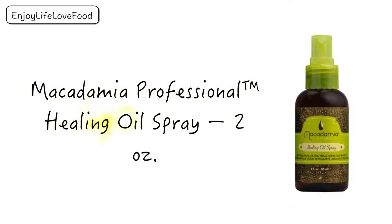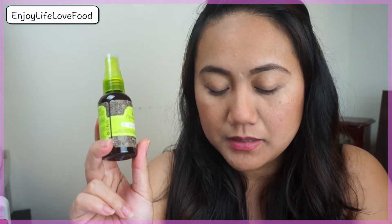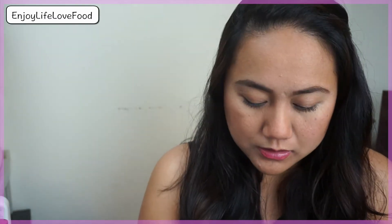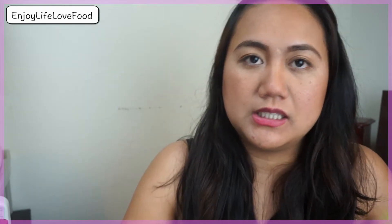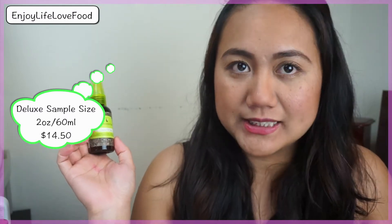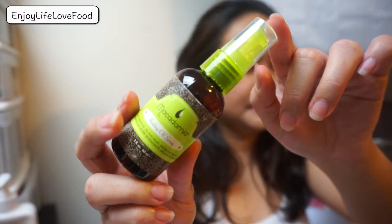The second product is the Macadamia Professional Healing Oil Spray. This sample is 2.3oz or 60ml, and the full size is 4.2oz for $29.50. The sample alone is $14.50 at birchbox.com — since Birchbox is $10, this product already paid for the whole box. You just spray it onto your damp or wet hair, just like I showed in the demo.